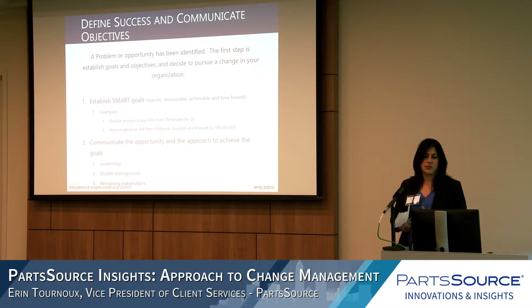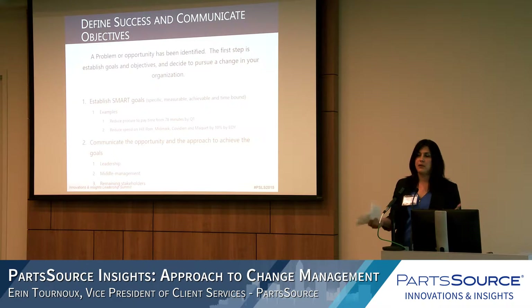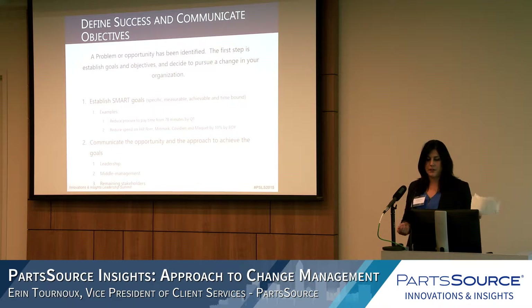Some examples: one organization wanted to reduce their procurement time from 78 minutes to free up capacity to scale as they bring on new responsibilities. A second SMART goal from one of our clients was to reduce part spend on specific OEMs by 10% — specific, measurable, and time-bound with an end-of-year deadline.